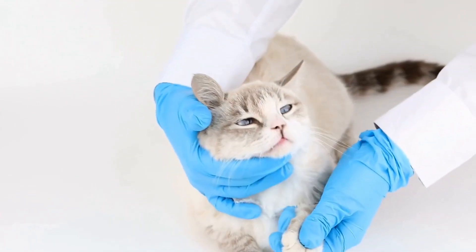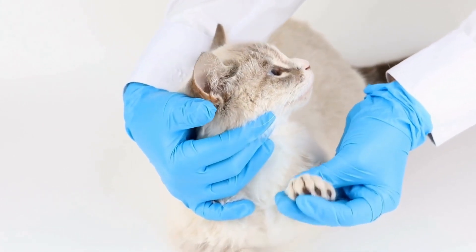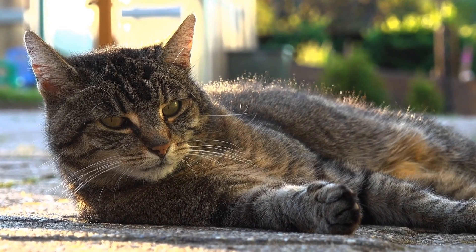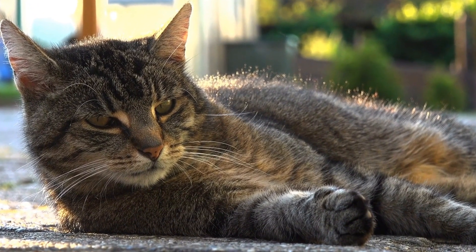Interestingly, cardboard box mazes also serve as a form of environmental enrichment for cats. Environmental enrichment refers to the provision of a stimulating and engaging environment that enhances an animal's overall welfare.